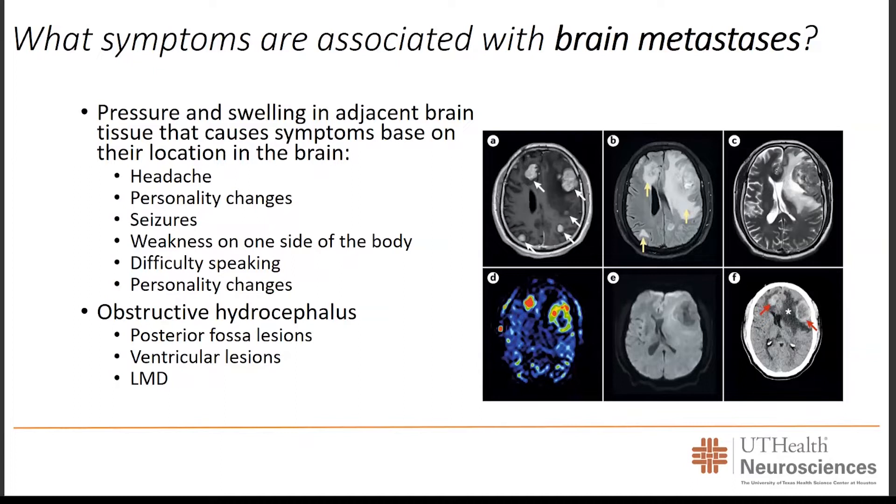A patient may have a first-time new seizure, and after getting a scan of their head, it may be identified that a brain lesion is present from a brain metastasis. If the lesion involves parts of the brain controlling movement of the arm or leg, this can result in weakness on one side of the body. Patients may present to the emergency room with a concern for stroke, but once ruled out, a brain metastasis may be identified as the cause. If the lesion is in the temporal lobe, there may be difficulty processing speech, producing speech, reading, or writing.